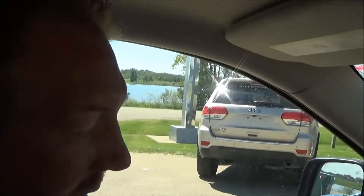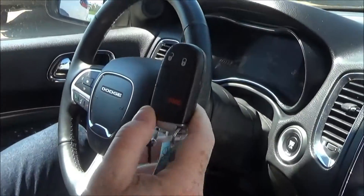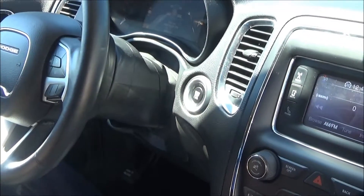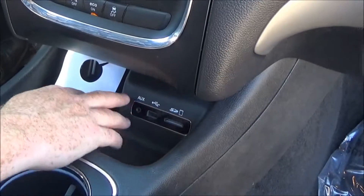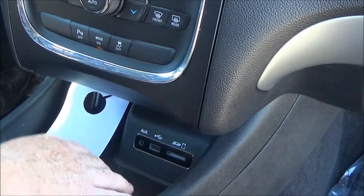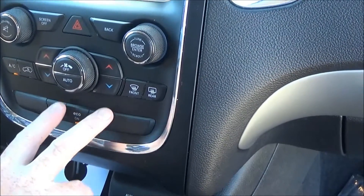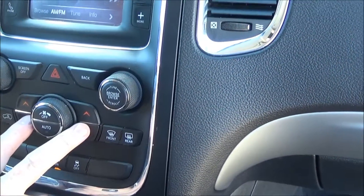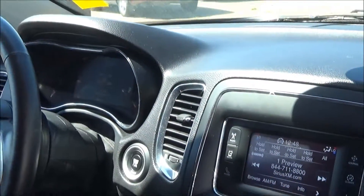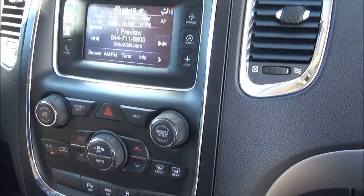Alright, we're on the inside here. You can see the proximity key — no key needed, it's just a push-start button. Here you've got your controls and plugins for your different gadgets. Here's your park sense and your anti-spin. It is a dual climate control and it does have the buttons for the heated seats and the heated steering wheel.